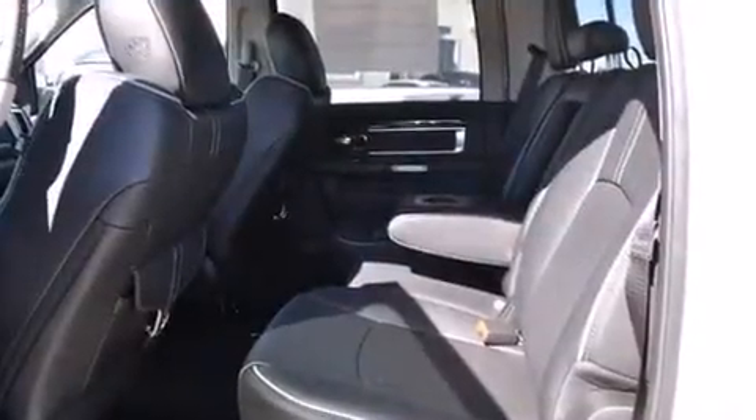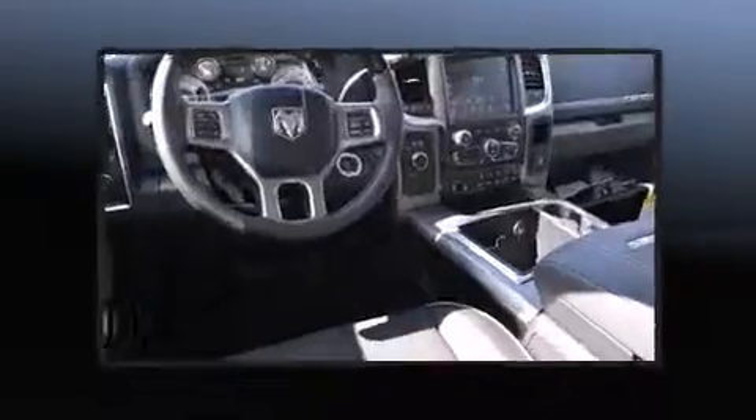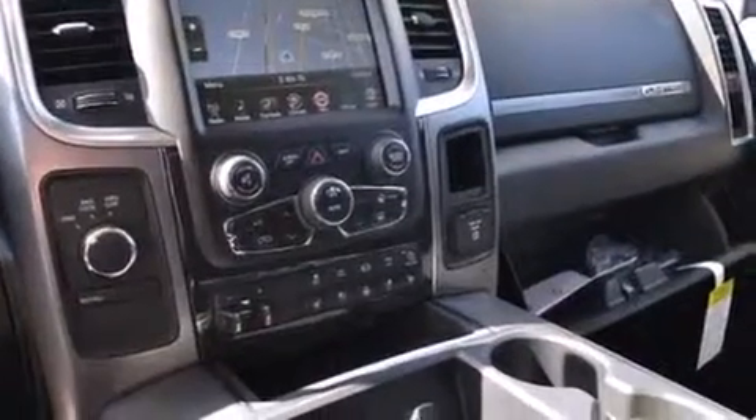A wealth of standard features means that you no longer have to sacrifice, such as remote keyless entry, voice-activated navigation, a built-in garage door transmitter, a trailer hitch, a bed liner, and much more.